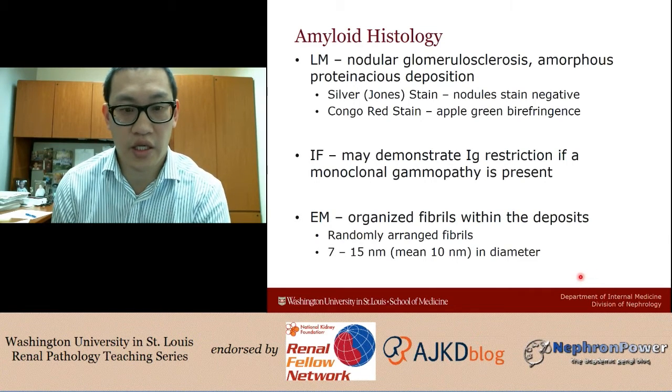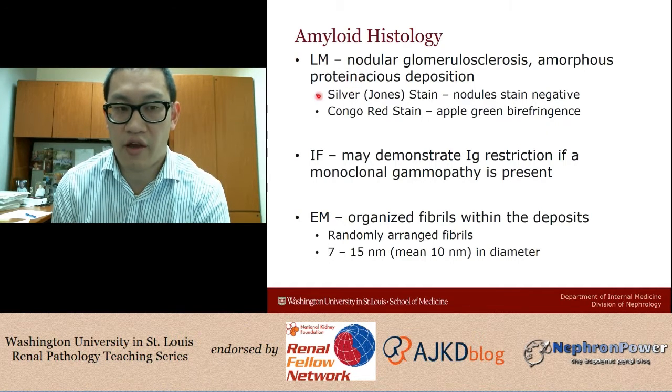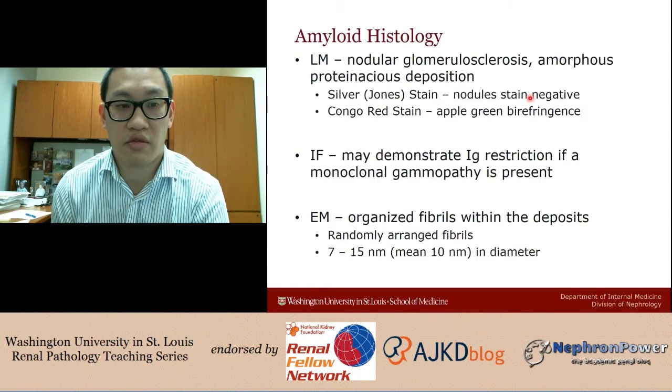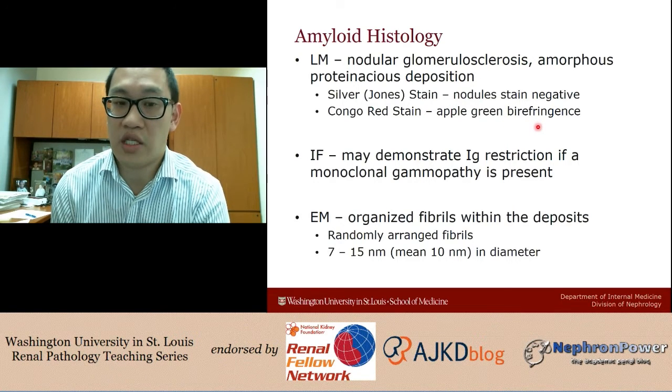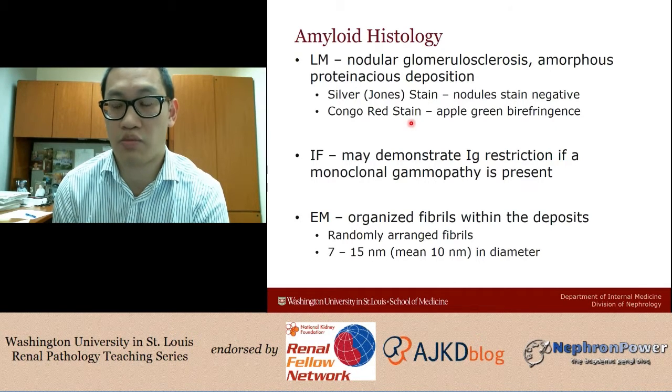This case nicely demonstrated the histology: on light microscopy you have nodular glomerulosclerosis with amorphous proteinaceous deposition. To differentiate from diabetic nephropathy, which can also be nodular, the silver stain is negative in amyloid but positive in diabetes. The Congo red clinches the diagnosis — apple-green birefringence under polarized light confirms amyloidosis. If you had nodular glomerulosclerosis with a negative silver stain and a negative Congo red, you may be dealing with light chain deposition disease, where precursors are not folded into the beta-pleated sheet.